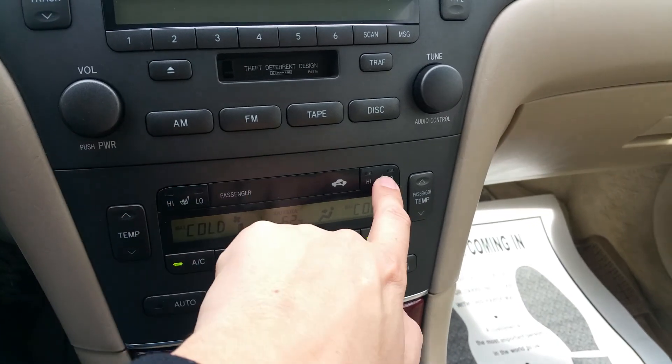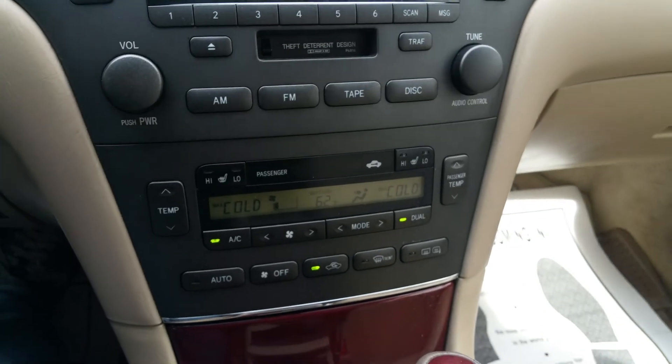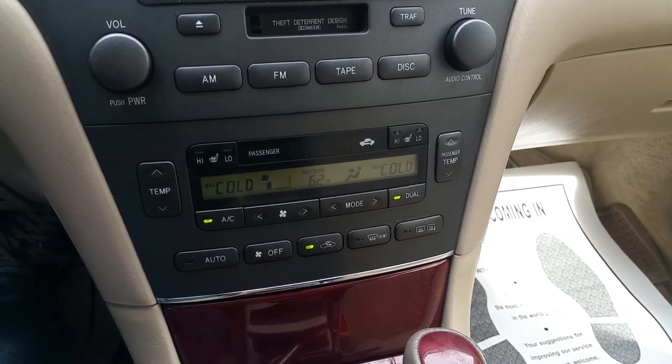Over here you have heated seats — high and low for both driver and passenger. They do heat up; I tried it on my drive home when I bought the car and it worked.